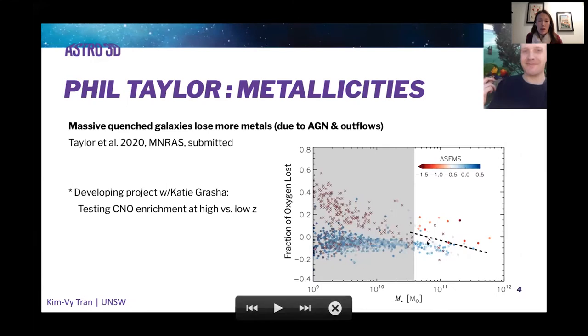This metal loss is compared to their lower star-forming counterparts at the same mass. Katie and Phil are now also collaborating on using Katie's local universe measurements to test the enrichment models and predictions from Phil's simulations, which is an exciting new direction.